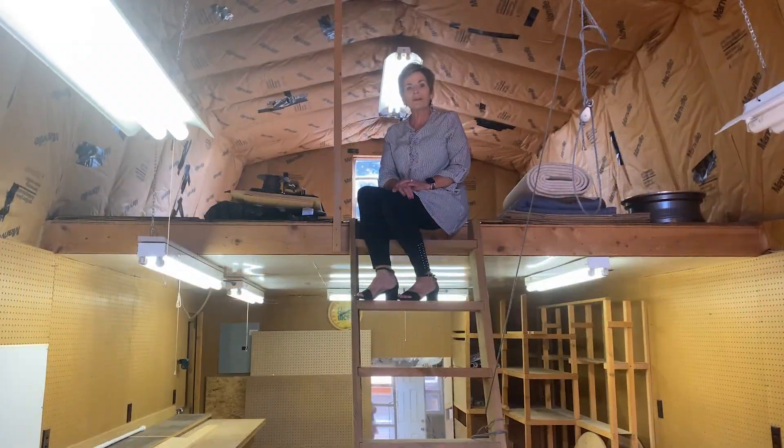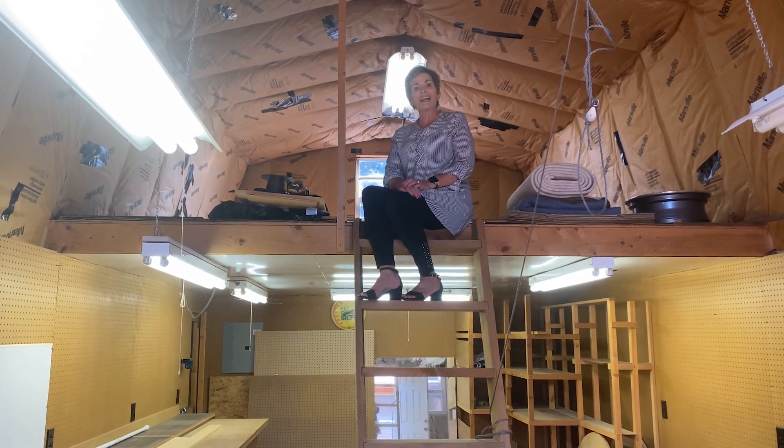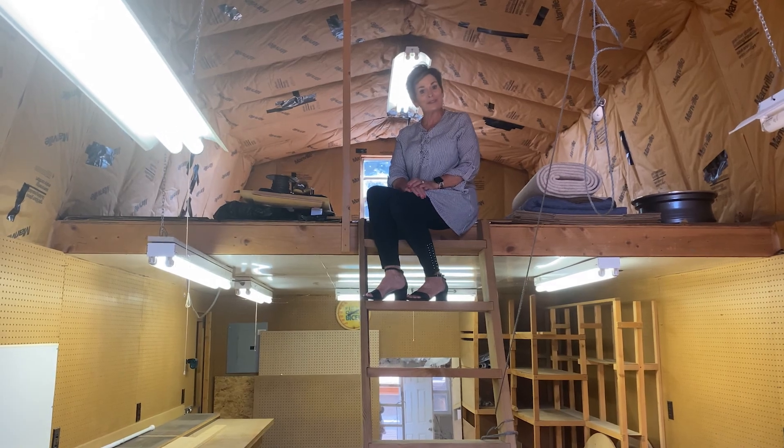Wonderful double-decker shop loaded with electrical. Call me today for your private tour at 806-584-7142. You found a penny.